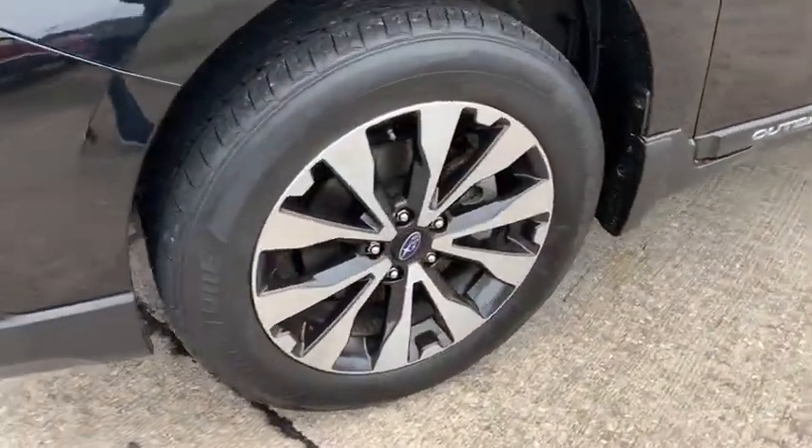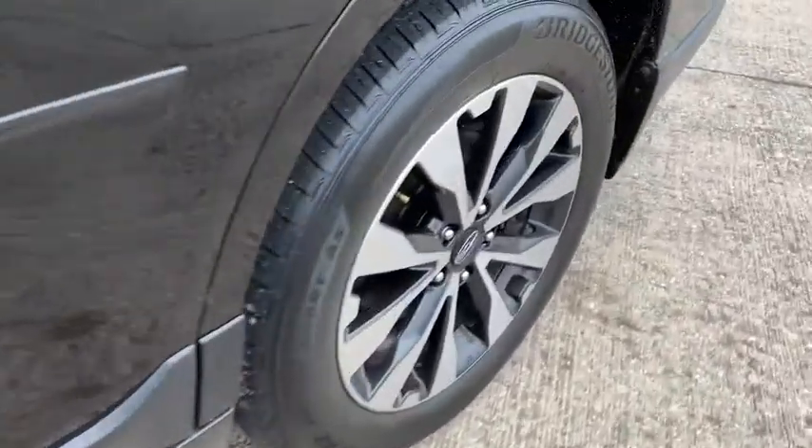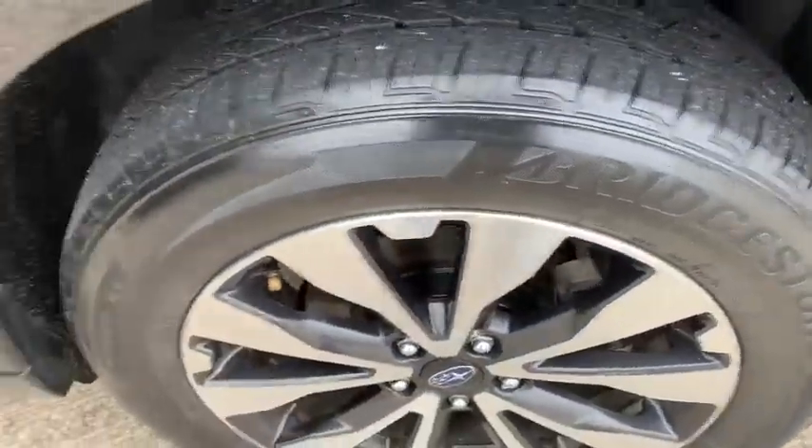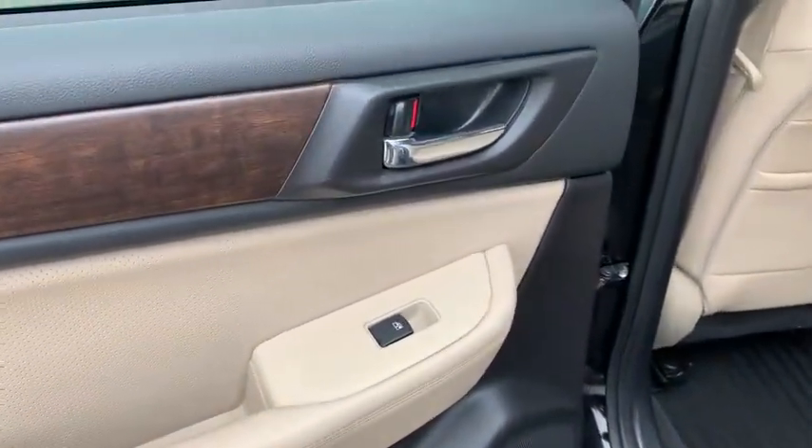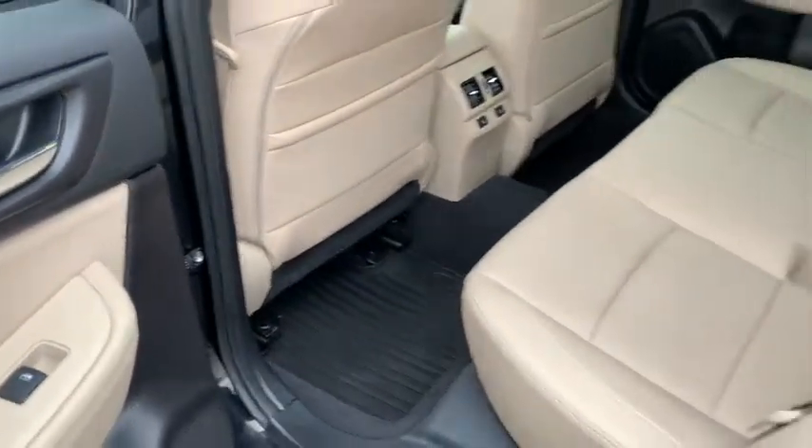Bluetooth wireless data, hands-free phone, power steering, HomeLink garage door opener, alloy wheels, four-wheel disc brakes, universal garage door opener, center armrest, power windows, heated front seats, CD player, trip computer, compass.